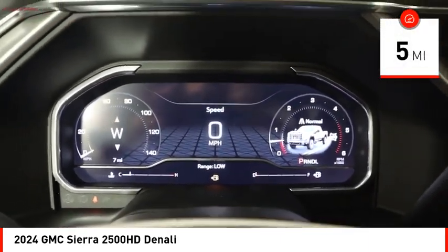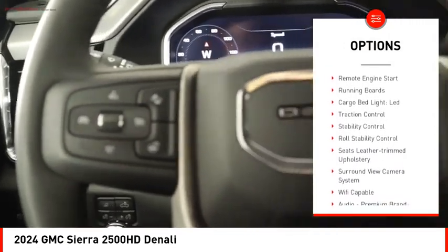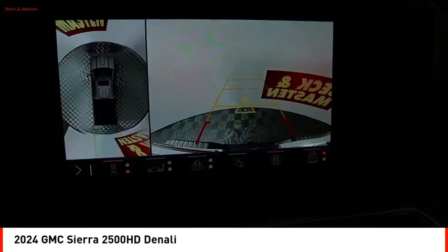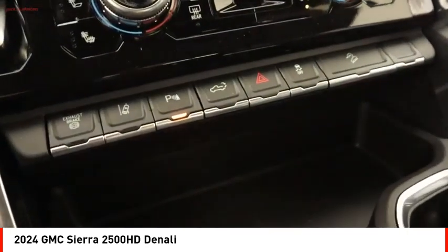Here are some of this vehicle's great options: power windows with safety reverse, hill descent control, tailgate step, hood scoop, remote engine start, running boards, cargo bed light, LED, traction control, stability control, and roll stability control.